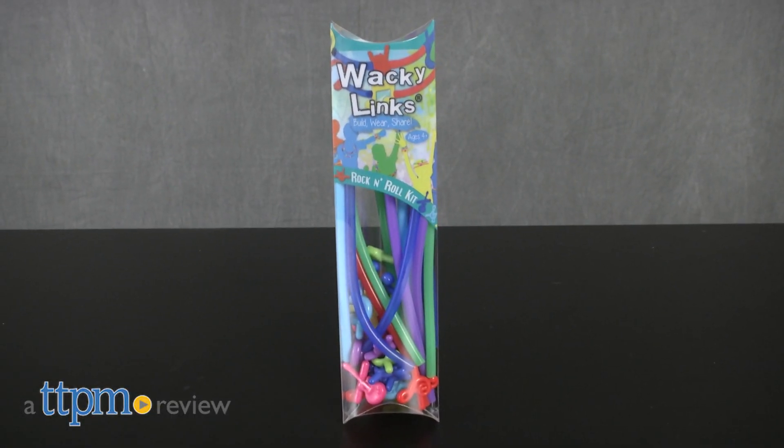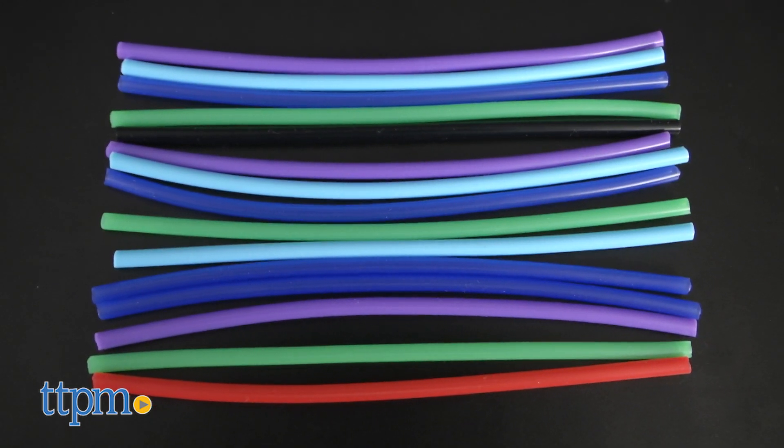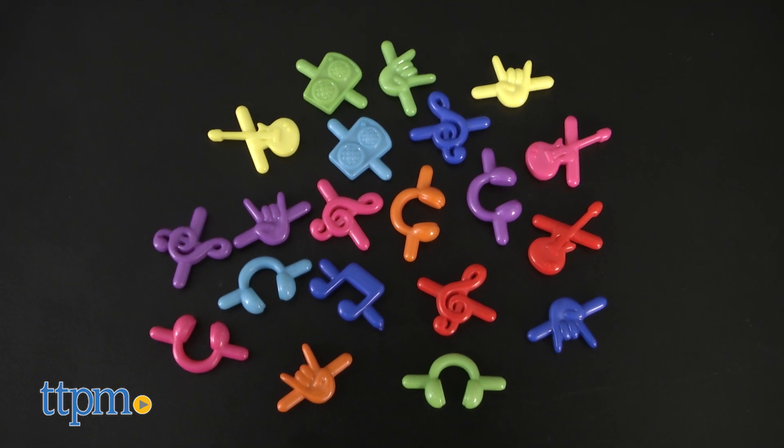Who's ready to rock and roll? Hey guys, it's Carlissa from TTPM, and wear your rock and roll pride with Wacky Links Rock and Roll Kit for ages 4 and up. This build, wear, and share accessories kit comes with 15 brightly colored tubes and 20 unique themed charms.